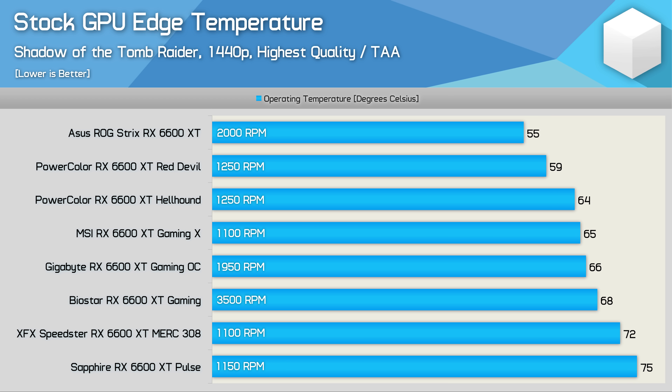For those interested, here are the GPU edge temperatures. Compared to the hotspot temperatures, edge temperatures are not only much lower but also mix up the standings — the ASUS Strix model is now the coolest by a four-degree margin. PowerColor still looks great here with the Red Devil and Hellhound picking up second and third spots respectively.